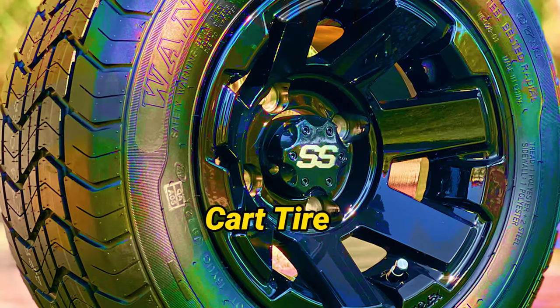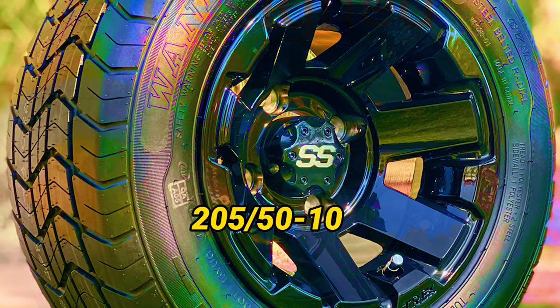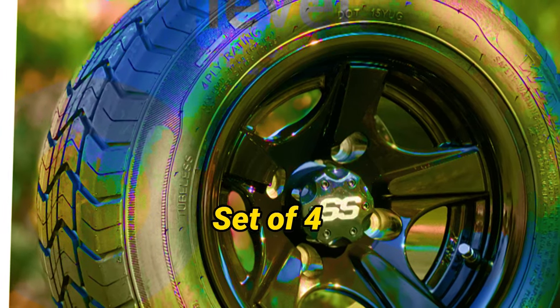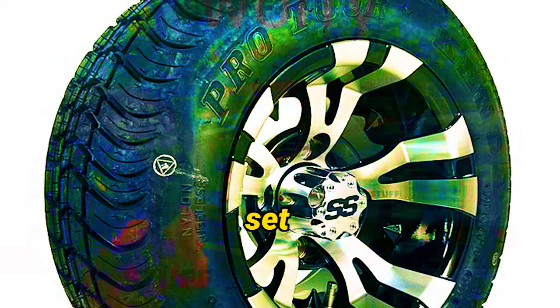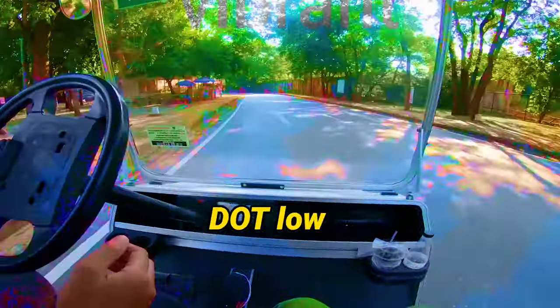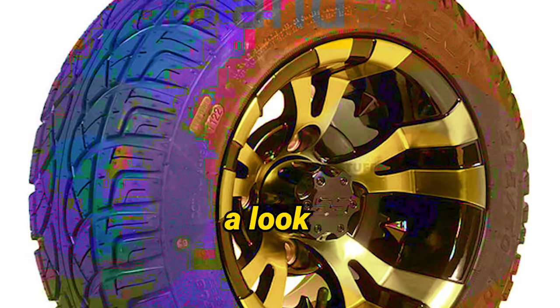Number 5: Golf Cart Tire Supply 10-inch Vampire Golf Cart Wheels and 205/50-10 Low-Profile Golf Cart Tires Combo, set of 4. This incredible combo set includes 4 brand-new 205/50-10 low-profile tires and 4 tough 10x7 Vampire Machine Black Aluminum Wheels. Just take a look at these beauties.